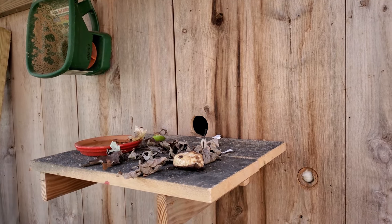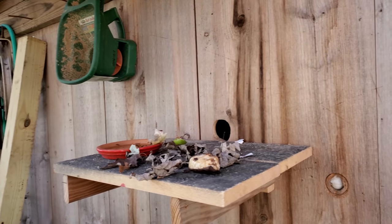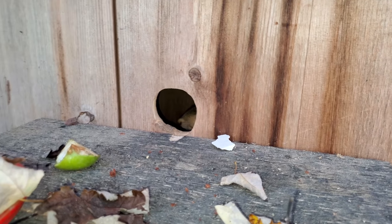Hey Squirty Squirrel, hello Squirty Squirrel — hi, I'm free!